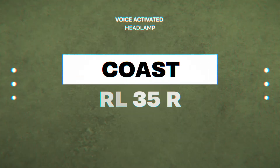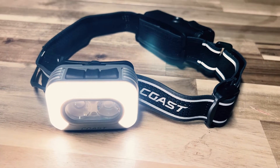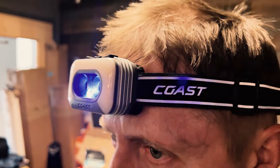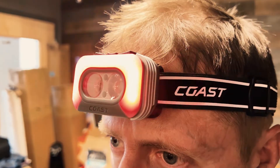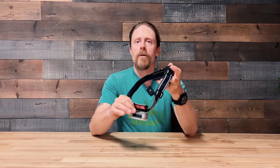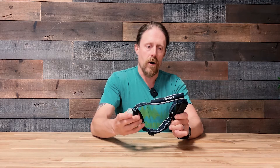Have you ever wanted to talk with your headlamp? Now, for the first time, you can. Coast On. I'm one of the first people in the world to have received the Coast RL35R. This voice-activated headlamp will follow quite a few commands and allow you to control it without your hands. In this video, I'm going to walk you through a few of the modes that you can use and some of the voice commands and give you a few impressions of what I've found using it so far.